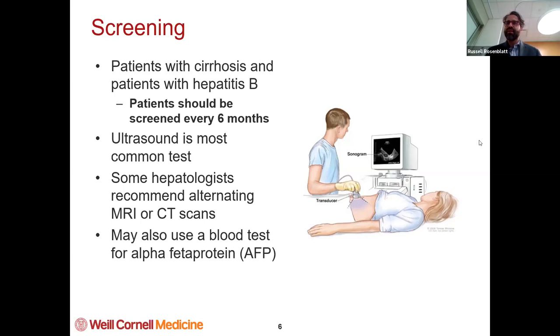We do this twice a year. Sometimes we get other tests — MRIs or CT scans. That's typically if there's some other concern. Maybe they saw some small lesion or small tumor, and we're worried and trying to differentiate what exactly the tumor is. But the screening test is typically done with an ultrasound every six months.